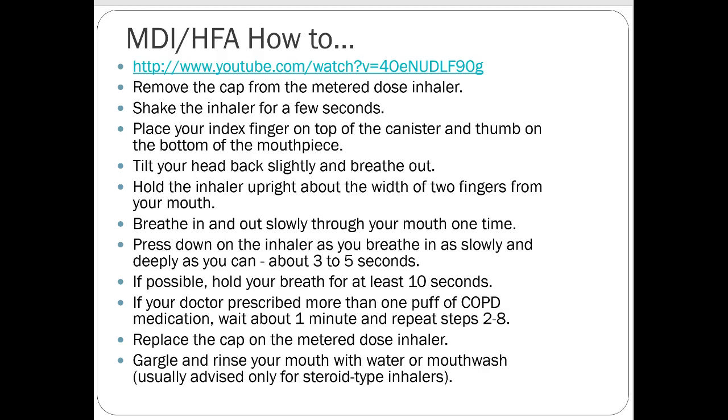The other inhaler type is the soft mist inhaler, which is very similar to a metered dose inhaler — just a slightly different propellant delivery system but similar in how it's inhaled. The brand name is Stiolto. It's a newer product, not very common, and more expensive. The dry powder and metered dose inhalers are by far the most common ones.